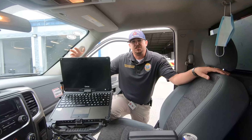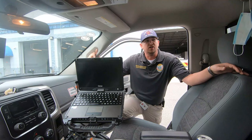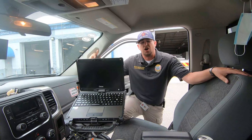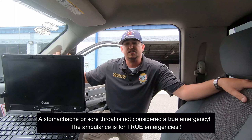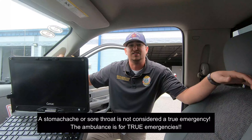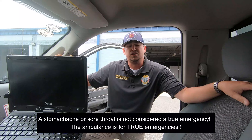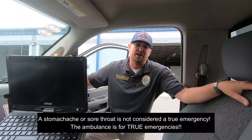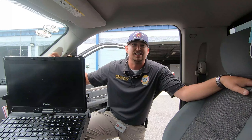My name is Michael Raines. I'm the deputy chief here at Madison County Fire Rescue, and we're going to give you a tour of an ambulance. To start off, I'd like to go over a couple things about when you should call 911. Emergencies consist of heart attacks, severe bleeding, strokes, things of that nature. Stubbed toes, toothaches — things of that nature I don't recommend calling an ambulance for. If you do have to call an ambulance, turn on your porch light and be sure you know your address, because that's important.